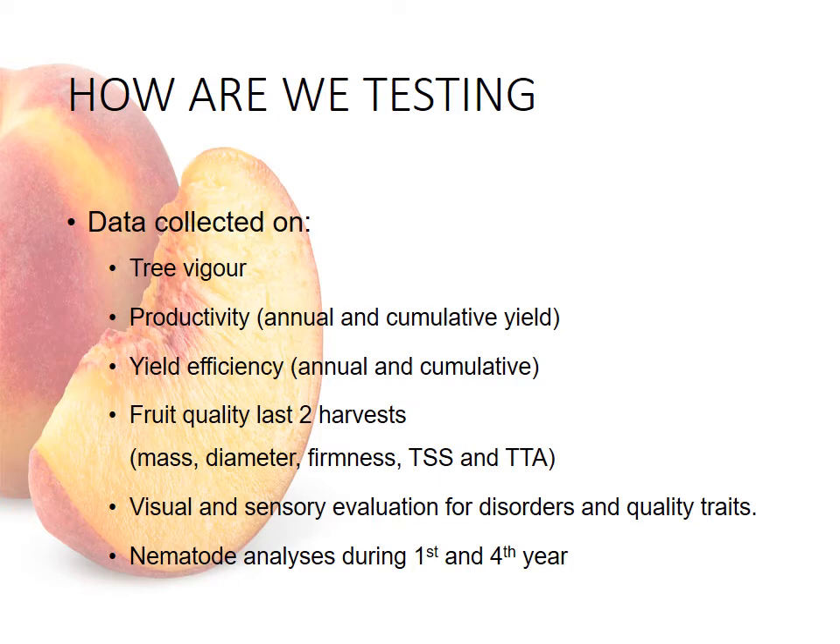We will look at fruit quality in the final two seasons of harvest, looking at individual fruit mass, diameter, firmness, and sugar and acid levels. We will do full visual and sensory evaluations as well as looking for disorders. Nematode analysis of the soil will occur in the first year of planting as well as the fourth year of the trial.